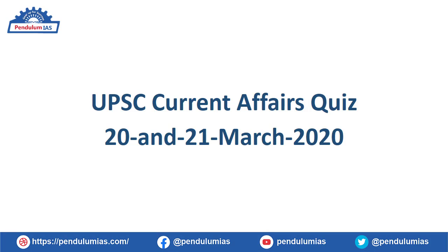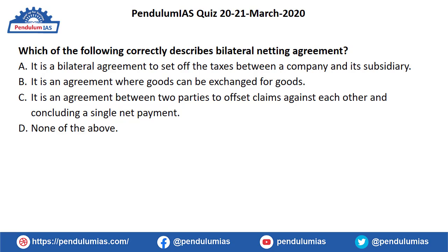Hello friends and welcome to Pendulum. Today we'll be discussing the current affairs quiz of 20th and 21st March 2020. Friends, if you have not subscribed to our channel Pendulum, do subscribe and do not forget to press the bell icon to receive notifications. So let's begin our quiz.